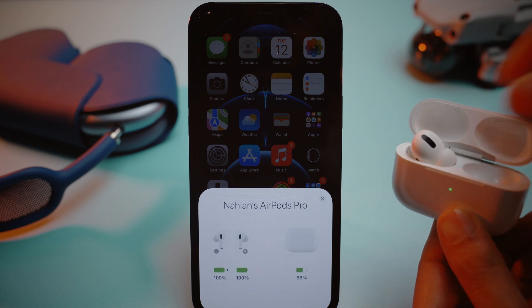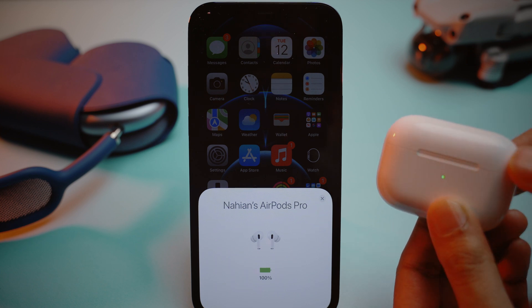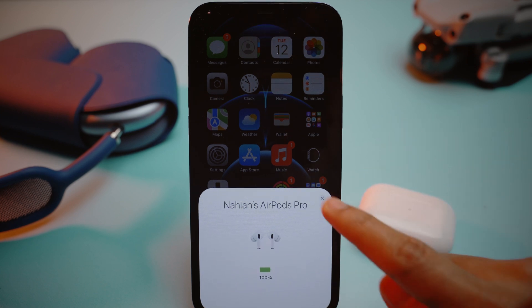First, you need to take out the AirPods from their case and wait for them to get connected. Then put the AirPods on your ears and now we are ready to get started.